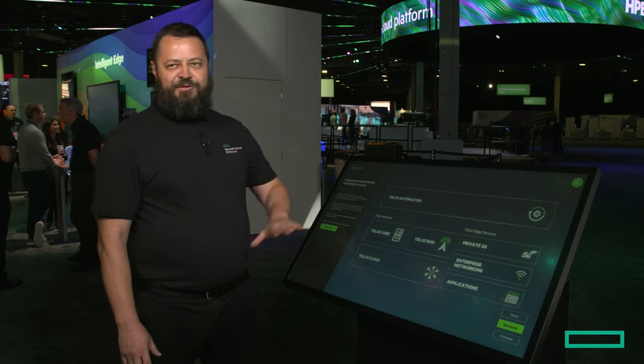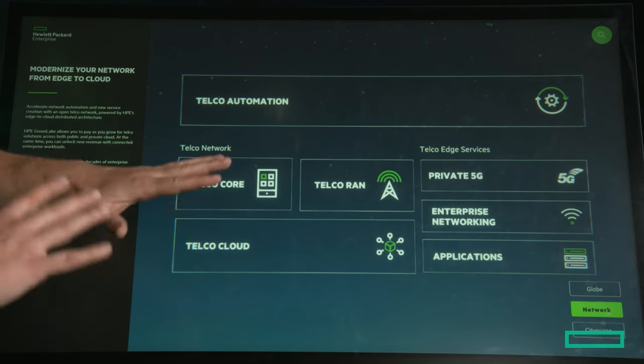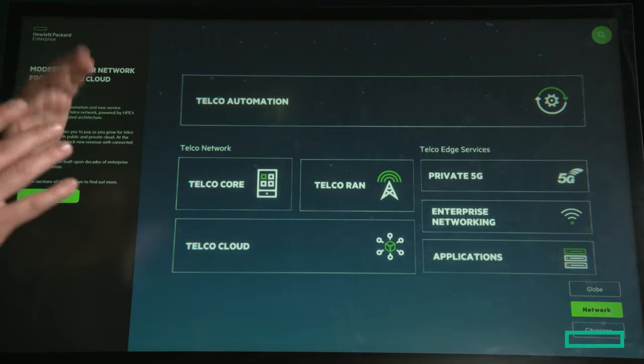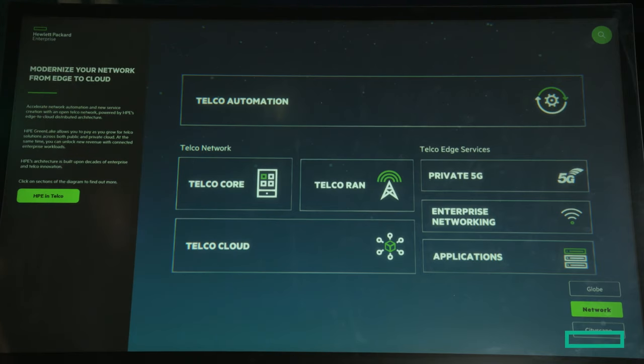We are covering a full stack in all different areas. We can actually help our customers build their own telco clouds — full infrastructure, full control, unified place, unified dashboards — having everything in one place so you can basically control a full-on cloud end-to-end from that perspective.